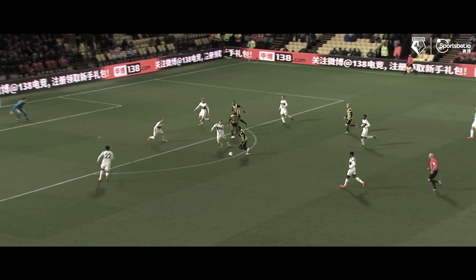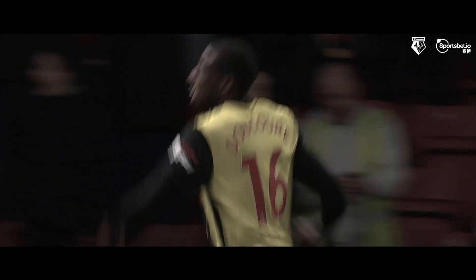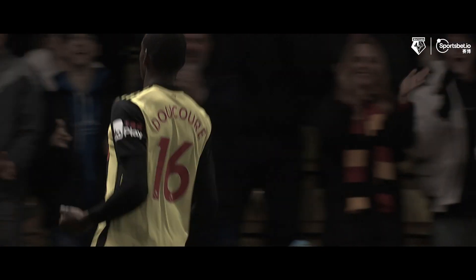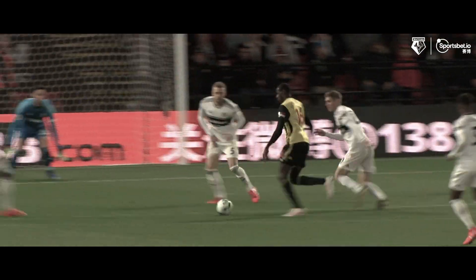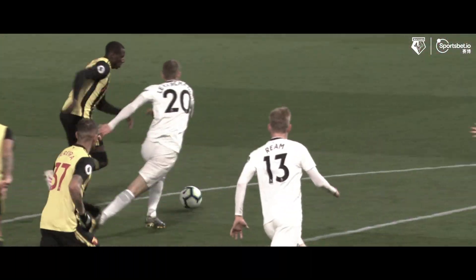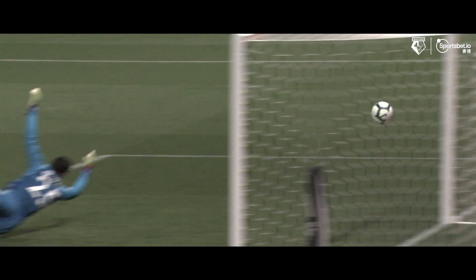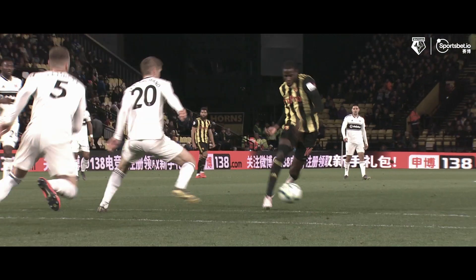On the edge of the penalty area, Abdullai Dekore rounds one defender, onto his left foot, shoots — and scores for the second game running! Abdullai Dekore breaks the deadlock at Vicarage Road, and the goal just when Watford needed it! He won the ball back inside the Fulham half, works it into Hughes, who returned it to Dekore, who sidestepped one defender and then with his left foot thumped it past Sergio Rico into the right-hand corner!